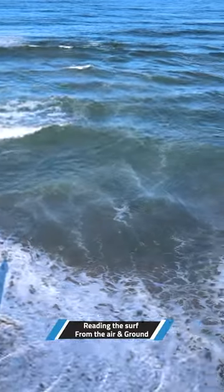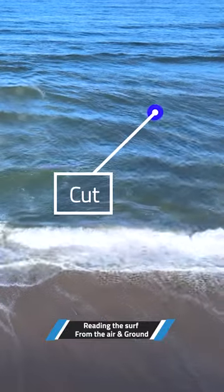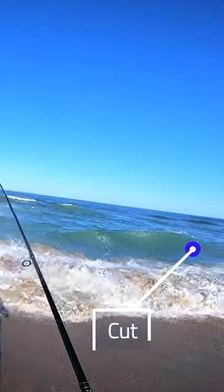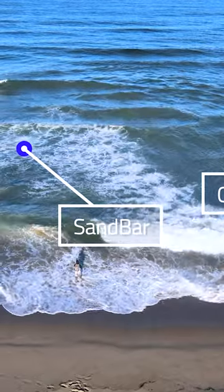Immediately what I'm noticing is there is a cut to the right side. A cut is basically a direct channel to the beach. You can see to his left there's a sandbar, and typically what happens is these fish come from the deep cut.